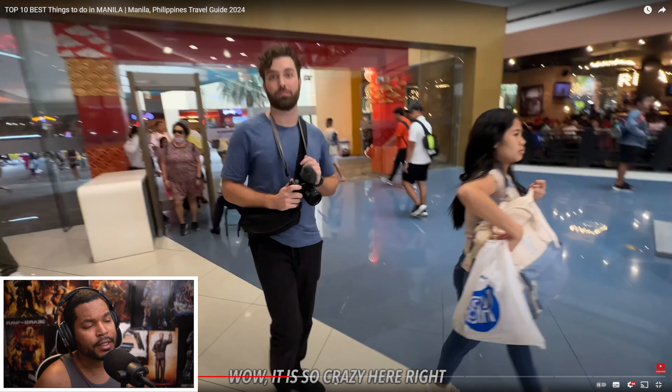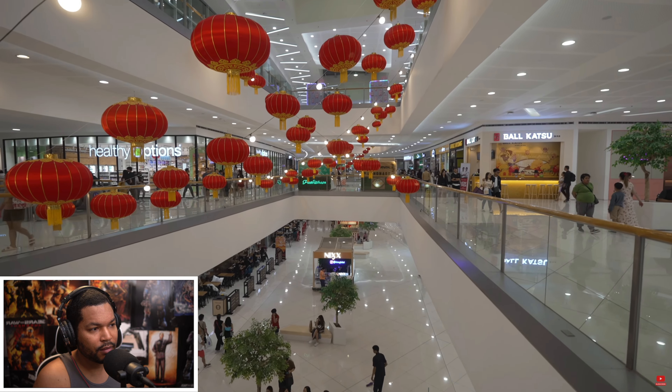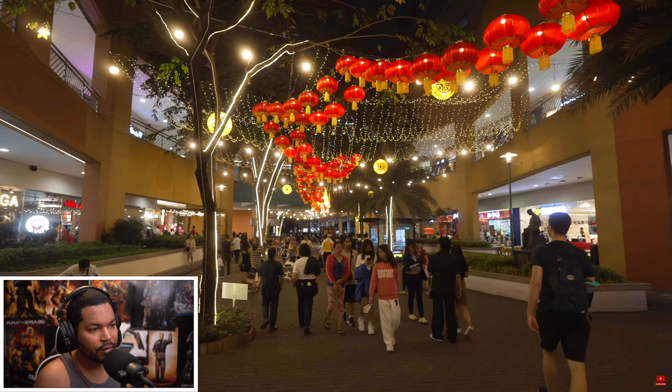After some sightseeing, head over to SM Mall of Asia — it is the fifth biggest mall in the world and the biggest mall in the Philippines. They even have their own sports arena. People might say the Philippines is a third world country, but these malls are way bigger than any mall in Canada. SM Mall of Asia and SM Cebu make even large Canadian malls look small. There was also a new yellow mall being built in New Manila — let us know in the comments if it's finished!